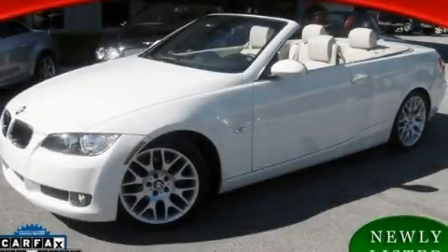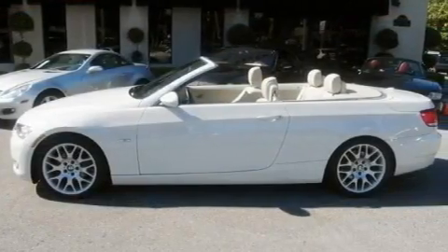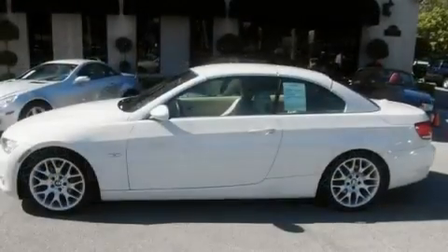This is a 2008 BMW 328 with great fit and finish. It has a 3.0-liter six-cylinder engine and an automatic transmission.